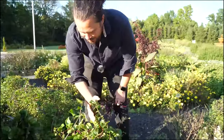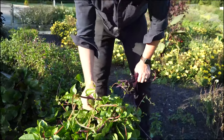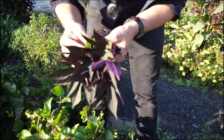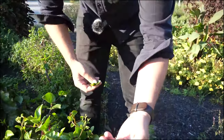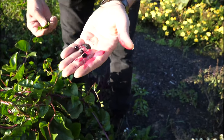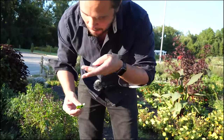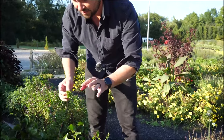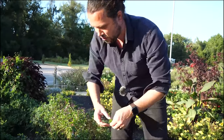This is Malabar spinach. It's not botanically spinach, but we call it spinach. The leaves are juicy and full of moisture, and they produce these berries. They taste like spinach — not like berries — but they're great. I love the stem, the leaves, the blooms, the fruit. I love the whole plant.